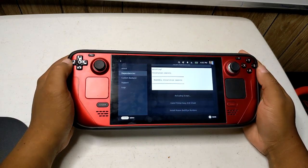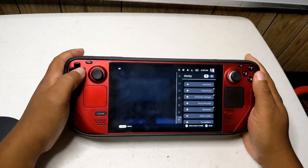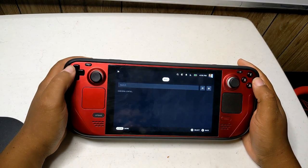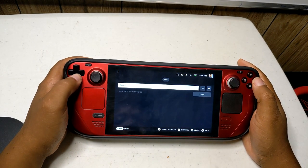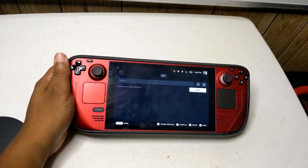Once you do, click on reload scripts, and if done correctly, the anti-cheat and runtime options will be grayed out. Step 3: once that is installed, you can exit out of the screen by pressing B. Then you will need to go back into the plugin and select the Games option instead.